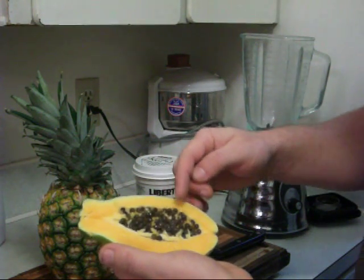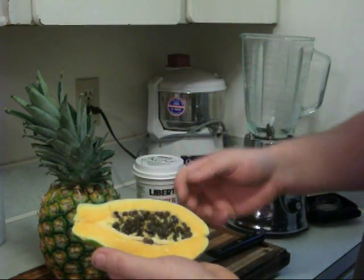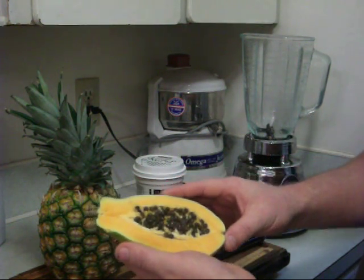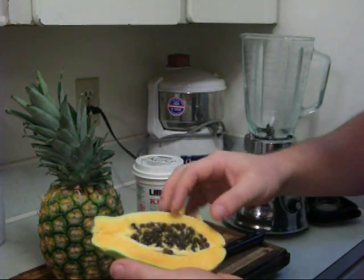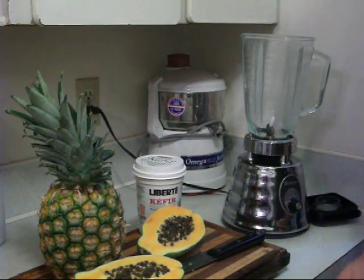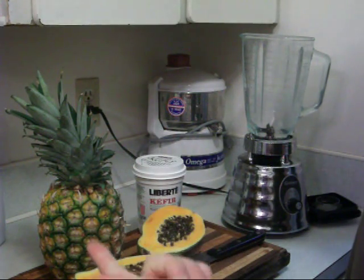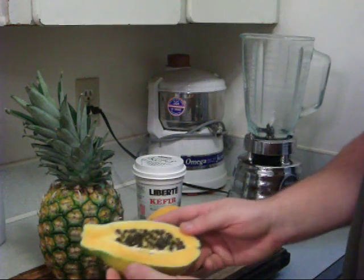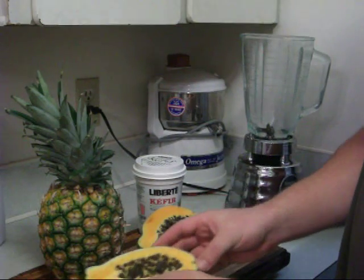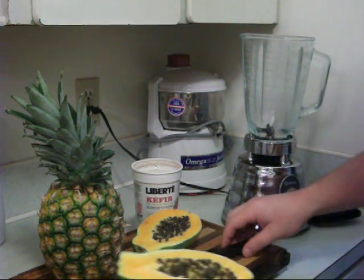I'm going to do a video on dehydrating these and grinding them into your meats, or taking a spoonful after you eat a protein-rich meal, especially animal proteins. It's got a huge array of health benefits — from heart and intestinal diseases, as well as the liver, and reducing inflammation. It just does so many things.